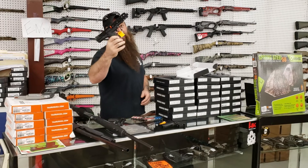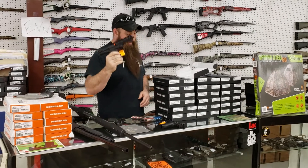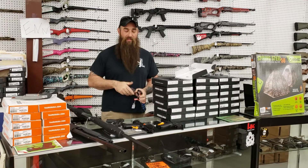CP33s — brand new, 22 long rifle, 33-round mags. I've got a couple of them, that's all I got right now — $390 plus tax. Don't pay more somewhere else because somebody tells you it's a new gun and it's hard to get. We always get stuff.